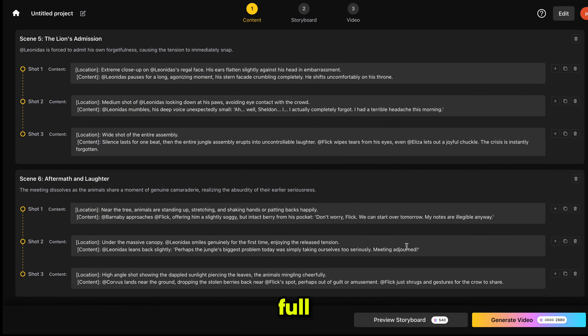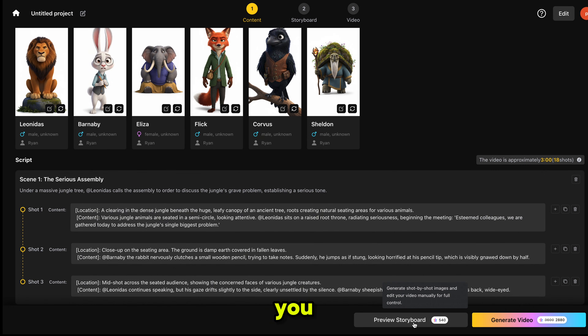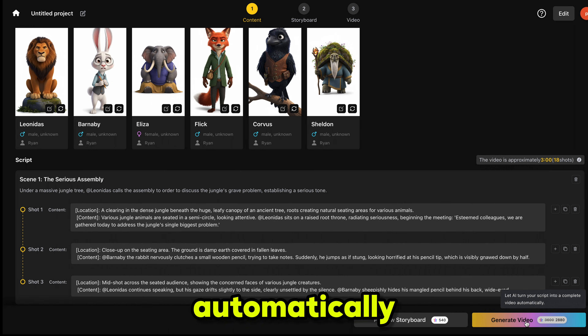Scrolling down, you can see the full script broken down scene by scene. Everything looks great. We can also edit the project name. Here you will see two options: Preview Storyboard, where you can manually adjust the entire storyboard, generate images, edit with Nano Banana Pro, and then convert those images into videos using Sora 2 and other top models. Or Generate Video, where VideoInu handles everything automatically.